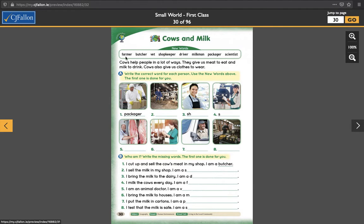New words up here — we have a little word bank. Farmer, butcher, vet, shopkeeper, driver, milkman, packager, and scientist.